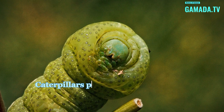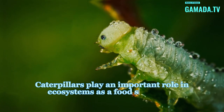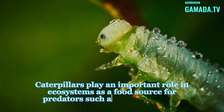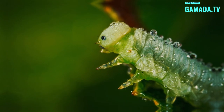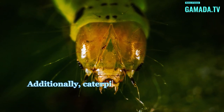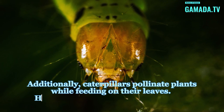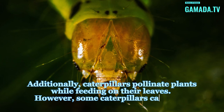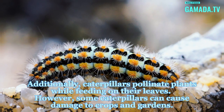Caterpillars play an important role in ecosystems as a food source for predators such as birds and small mammals. Additionally, caterpillars pollinate plants while feeding on their leaves. However, some caterpillars can cause damage to crops and gardens.